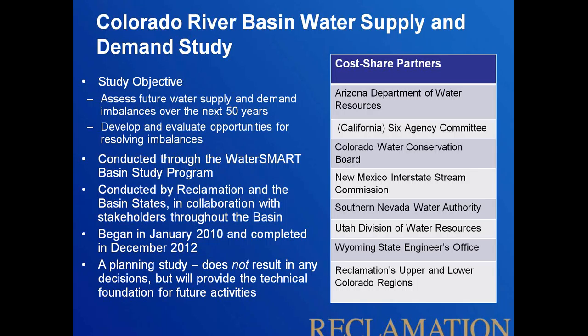I want to make the point that this is not a decisional document — it's a planning study. It was meant to be very broad and establish a technical foundation for future discussions. There were no decisions or hard and fast recommendations about future actions that came out of this study.